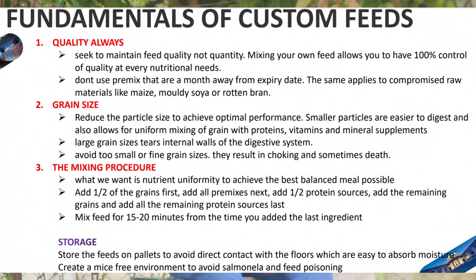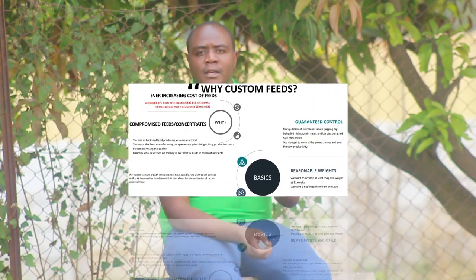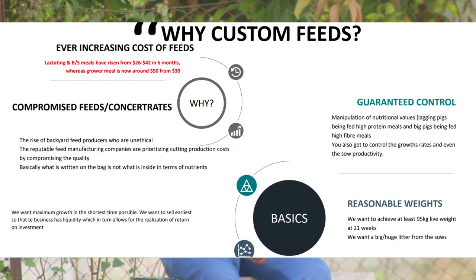Why? Because I believe people have to understand first what we call the right feeds — or how you should feed — before you know the nitty-gritty of the formulations or the ratios. So today is the day we're going to talk about feed formulations and the feed ratios.